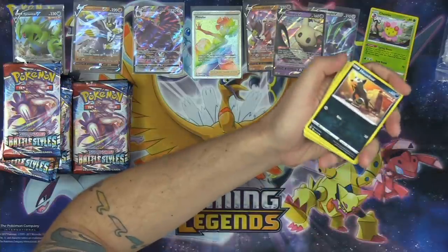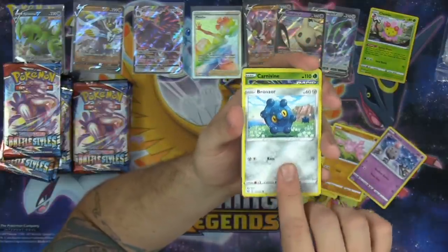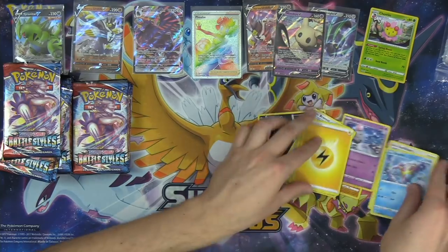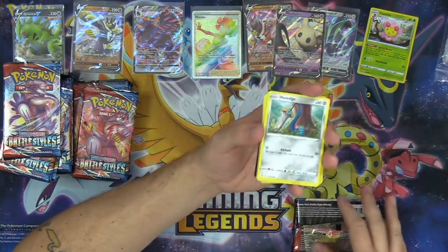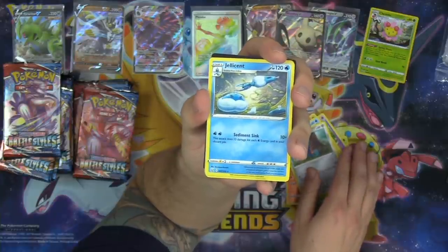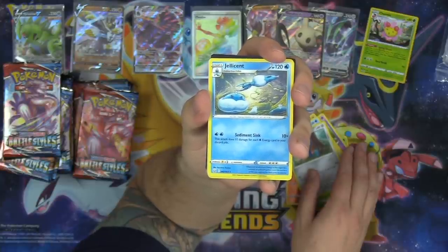Have I seen the new Spiritomb? F's in the chat for Mad Party — that is unfortunate. Yeah, Spiritomb does 10 damage for every Pokemon in the discard pile, so Mad Party hates it. We got another Urn of Vitality — I really like that Urn of Vitality card. I think it's the card that makes the whole Single Strike engine have potential. There's Salazzle and Jellicent.